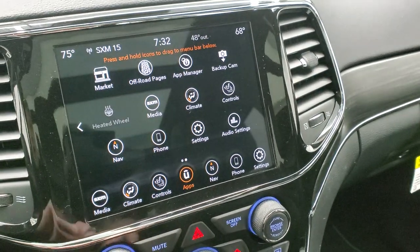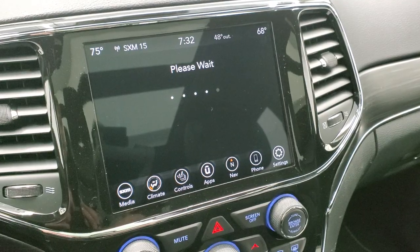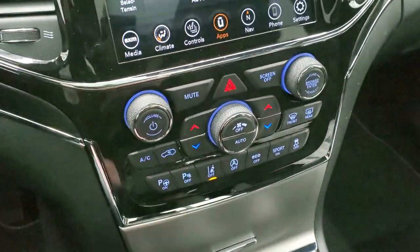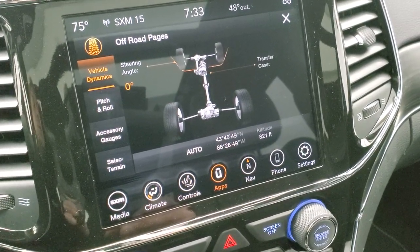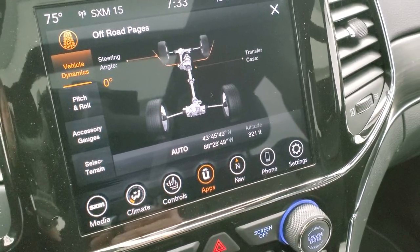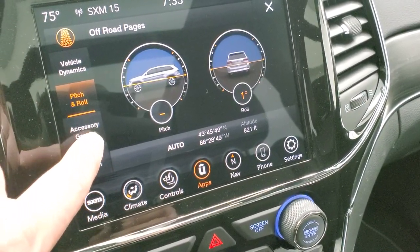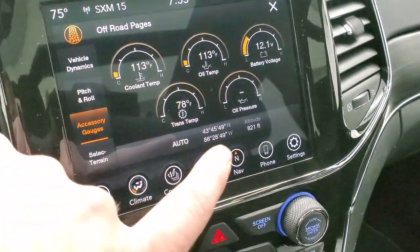You also have the off-road pages — they do take a second to load. You get your climate controls down here as well as volume and tune controls. The vehicle dynamics page tells you if you're in four-wheel drive, your steering angle, latitude, longitude, altitude, pitch and roll — which is pretty cool if you're off-roading. You also have coolant temp, oil temp, battery voltage, and all your different gauges.